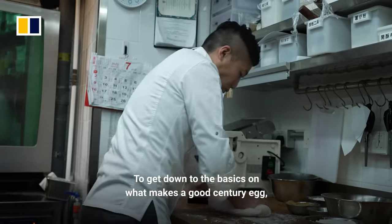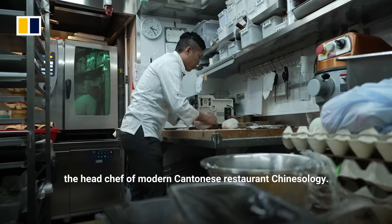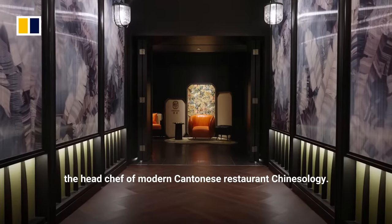To get down to the basics on what makes a good century egg, we visited Chef Saito Chao, the head chef of modern Cantonese restaurant Chineseology.